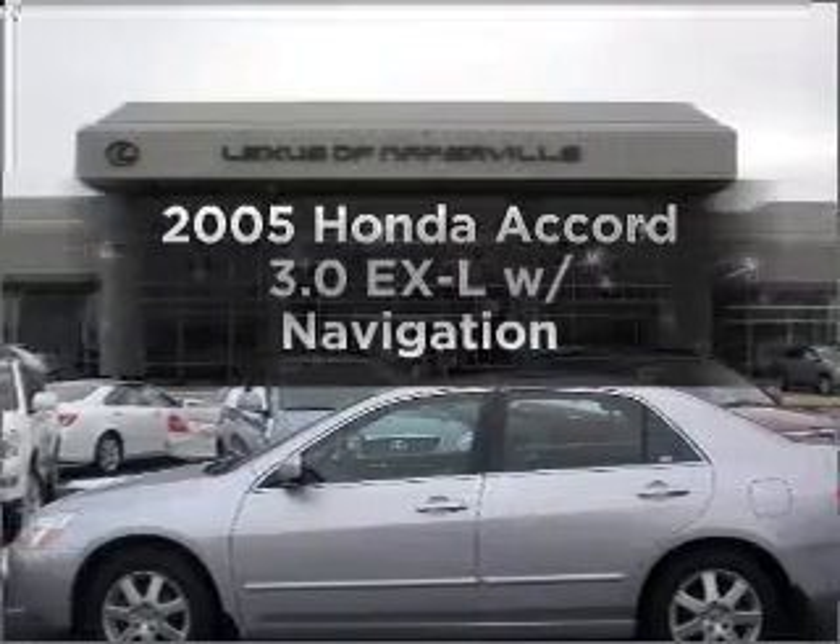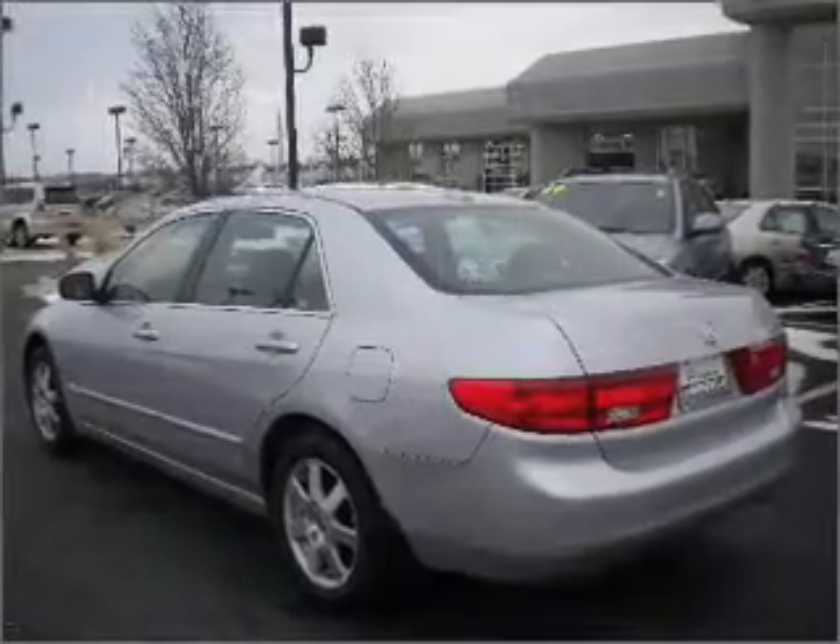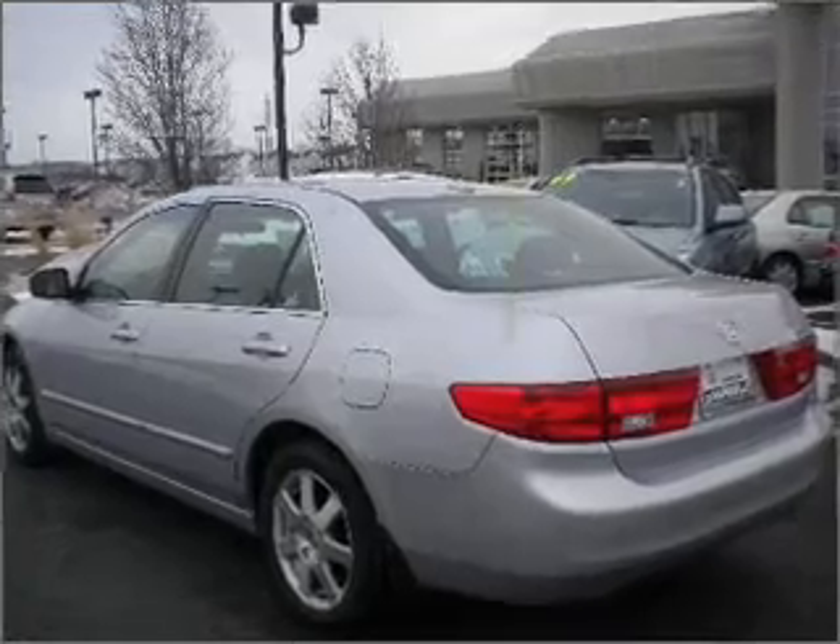Get noticed in this 2005 Honda Accord. Find everything you want in a ride under one roof with this vehicle.